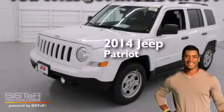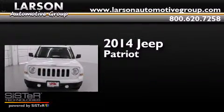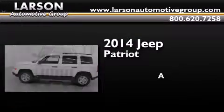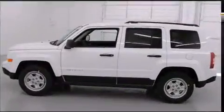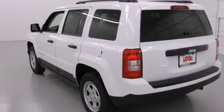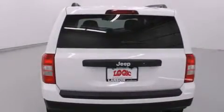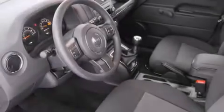This is a brand new 2014 Jeep Patriot. All of the following features are included: a rear window defroster, a CD player, fog lamps, an anti-lock braking system, and an auxiliary power outlet.